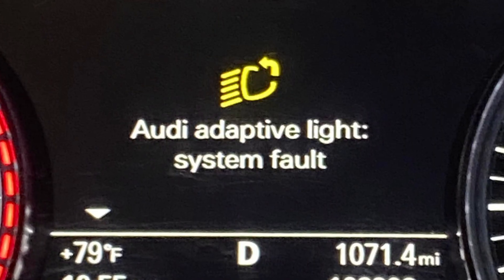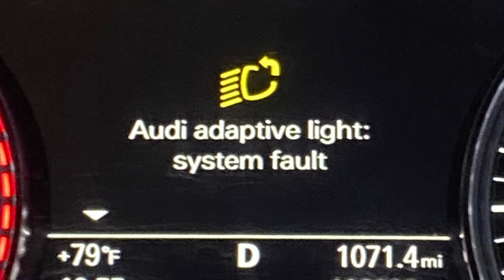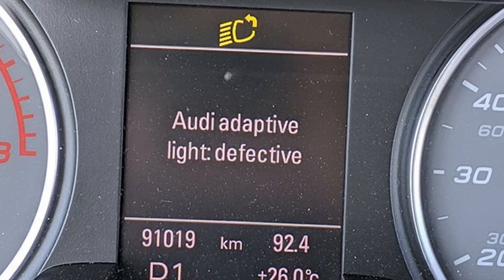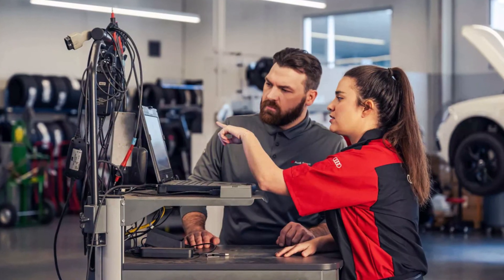First of all, in model years 2014, 2015, and 2016 there was quite questionable software for the adaptive headlights. At some point the software may start intermittently throwing warnings related to the adaptive headlight functions, then these warnings would disappear for some time and everything would work fine. If you see this behavior, there is most likely a fresh software update for your car and you should check it with the dealership.